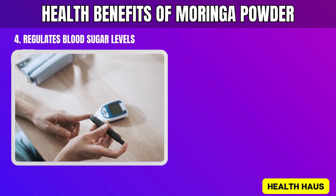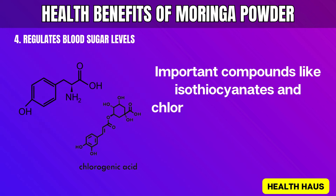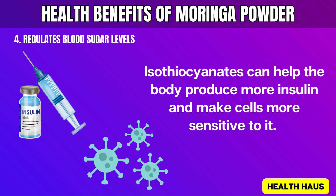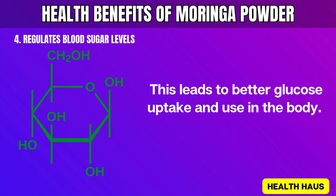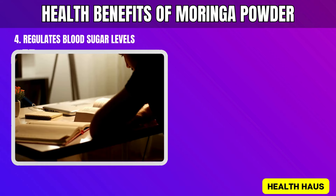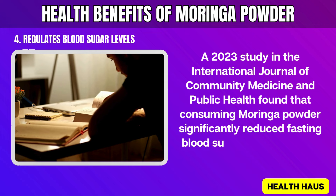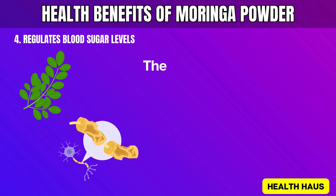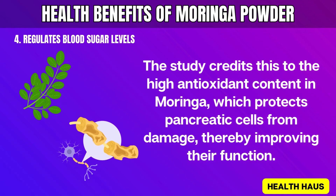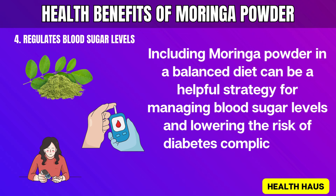4. Regulates Blood Sugar Levels. Moringa powder contains compounds that help balance blood sugar. Important compounds like isothiocyanates and chlorogenic acid are crucial in this process. Isothiocyanates can help the body produce more insulin and make cells more sensitive to it, leading to better glucose uptake and use in the body. Chlorogenic acid slows down sugar absorption in the intestines, resulting in more stable blood sugar levels. A 2023 study in the International Journal of Community Medicine and Public Health found that consuming Moringa powder significantly reduced fasting blood sugar levels in type 2 diabetes patients. The study credits this to the high antioxidant content in Moringa, which protects pancreatic cells from damage, thereby improving their function. Including Moringa powder in a balanced diet can be a helpful strategy for managing blood sugar levels and lowering the risk of diabetes complications.